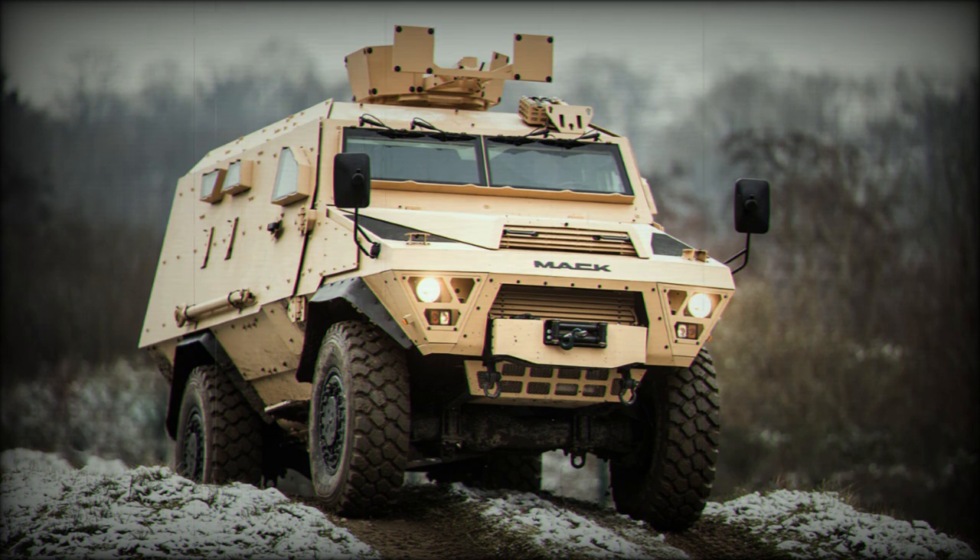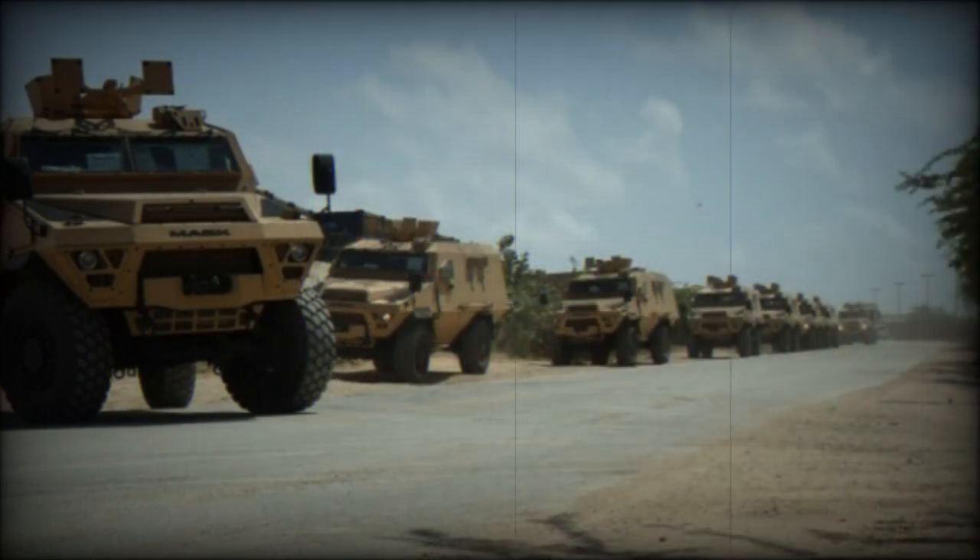The Bastion PC is a command post vehicle. There is also an Internal Security Vehicle variant, which, compared with the baseline armored personnel carrier, lacks the roof-mounted machine gun and firing ports, and has thinner armor providing protection only against ball rounds.